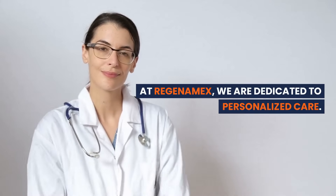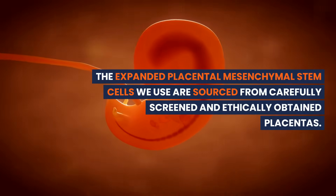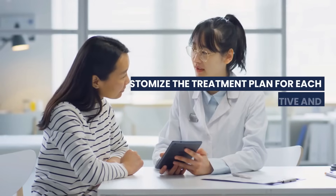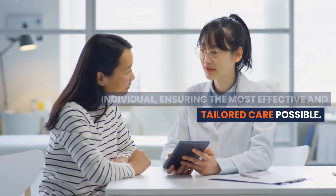At Regenamex, we are dedicated to personalized care. The expanded placental mesenchymal stem cells we use are sourced from carefully screened and ethically obtained placentas. We customize the treatment plan for each individual, ensuring the most effective and tailored care possible.